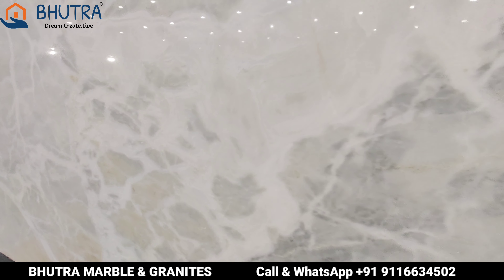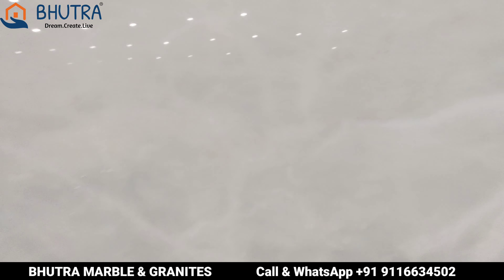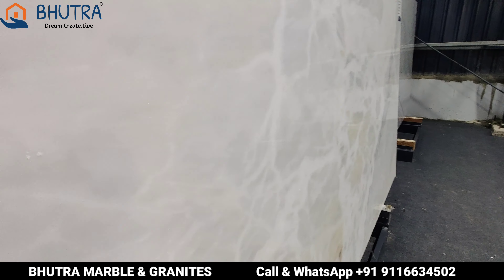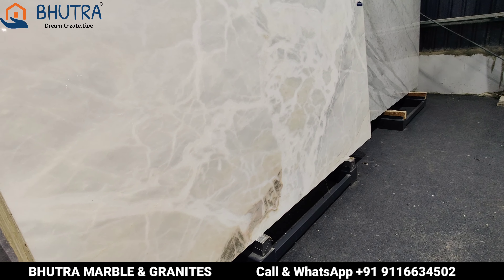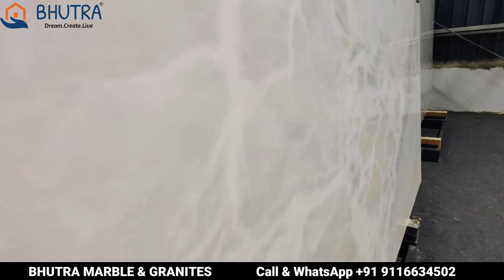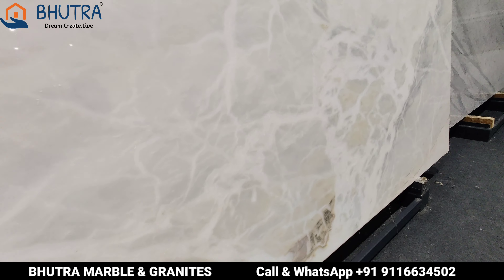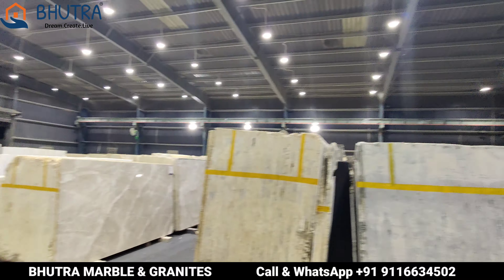I have 10-12 lots. You are welcome to visit. Bhutra Marble and Granite, Kishangarh — Michelangelo, Statuario White, or any other imported marble or granite, North Indian, South Indian, or Brazil. If you want Indian marble, you will get it. Thank you all. Ashish Bhutra from Bhutra Marble and Granite, Kishangarh.